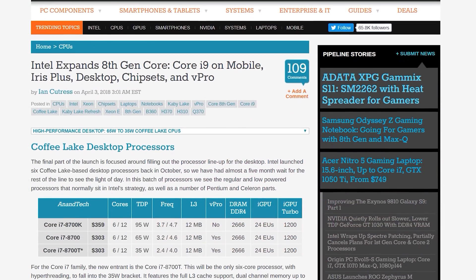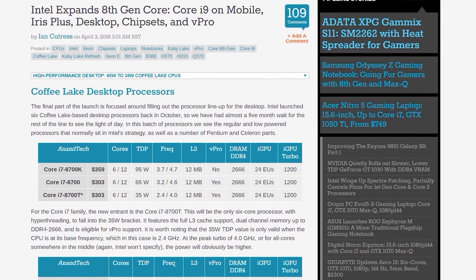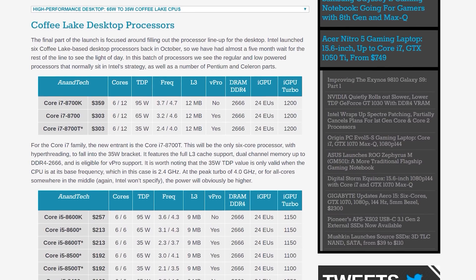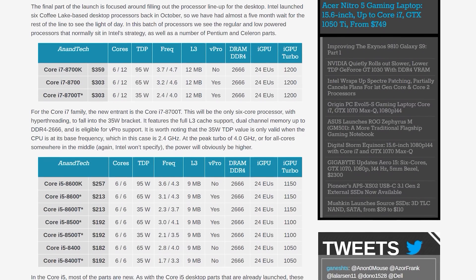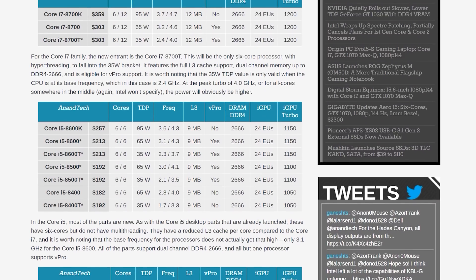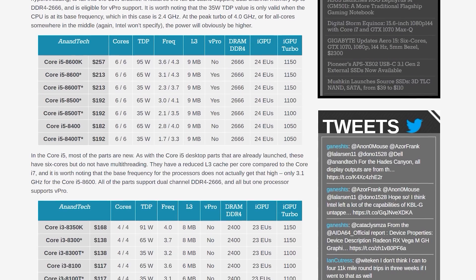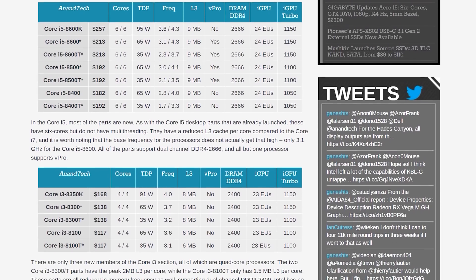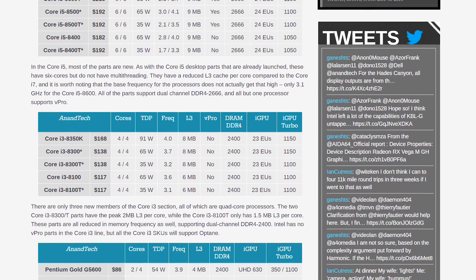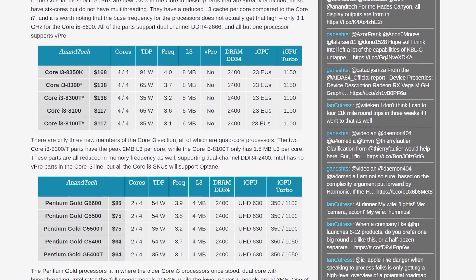There have been various leaks surrounding the new desktop CPUs for some time but now they are official. In the Core line, we have the Core i5-8600 and i5-8500, both six-core six-thread parts with clock speeds and prices placing them between the i5-8600K and i5-8400. In the Core i3 line, we have the quad-core i3-8300, basically a 100MHz faster i3-8100 costing an extra $21, bridging the gap between the 8100 and 8350K.